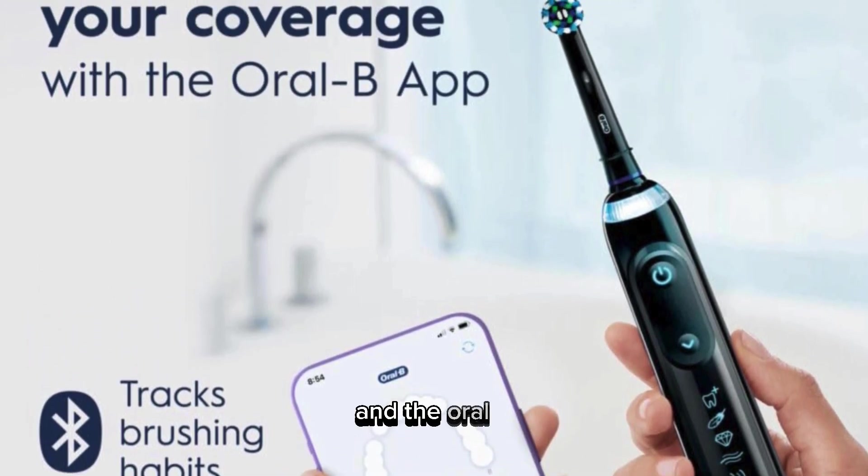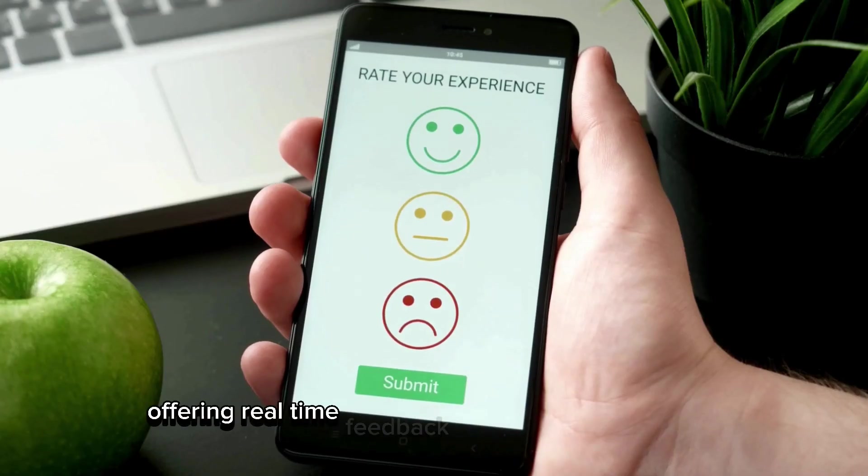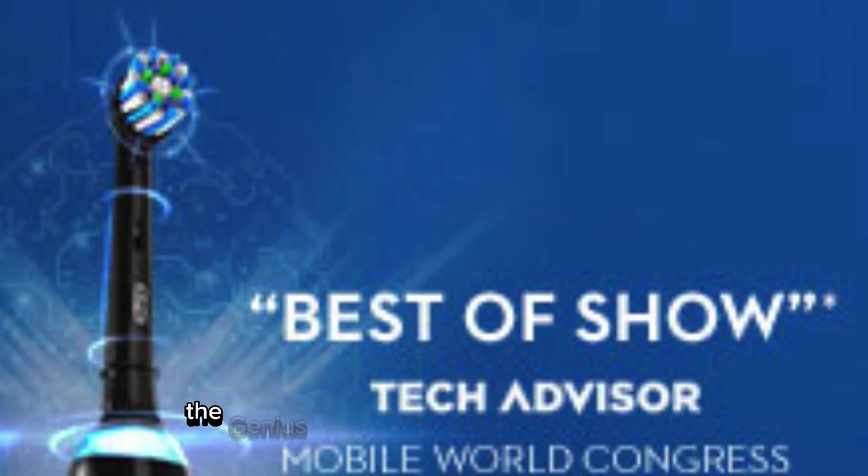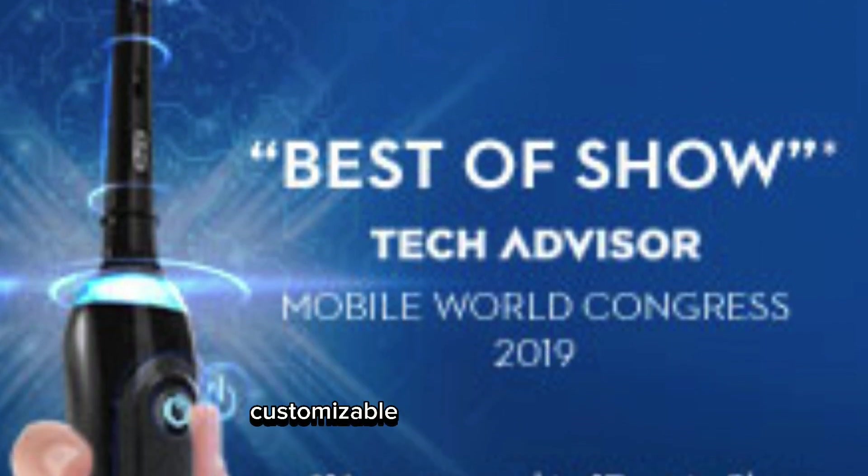Pair it with your smartphone and the Oral-B app turns your phone into a dental tracking device, offering real-time feedback on your brushing habits. The Genius X also features a 360 smart ring, customizable with 12 colors.